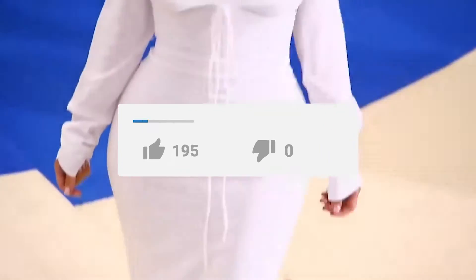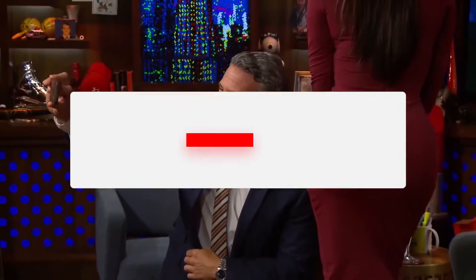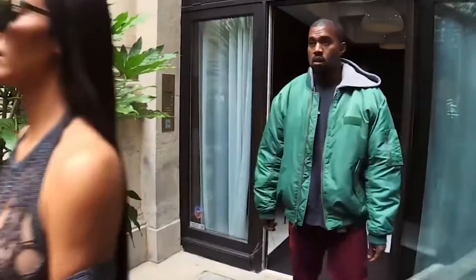But before anything else, please leave a like on the video, subscribe to our channel, and click the notification bell below so you won't miss our videos. Without any further ado, let's hop right into the video.